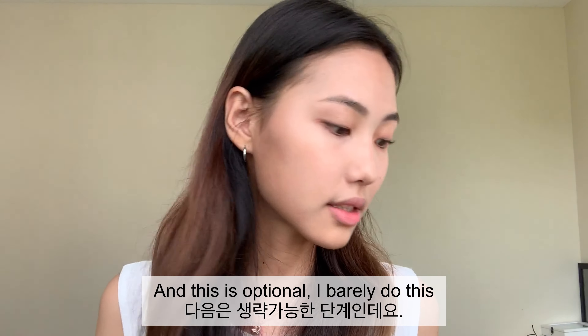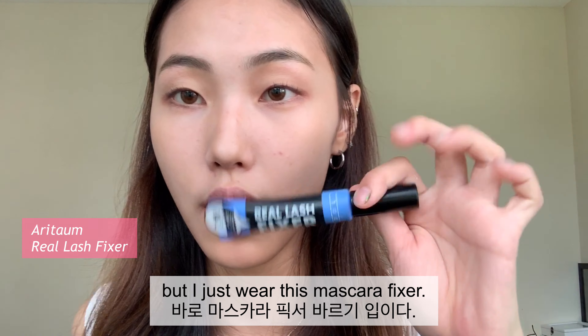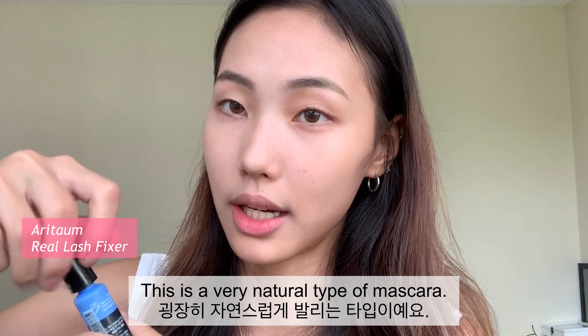This is optional — I rarely skip it, but I just wear this mascara fixer. It's a very natural type of mascara.